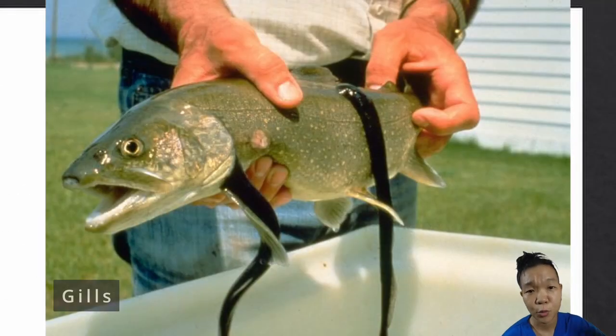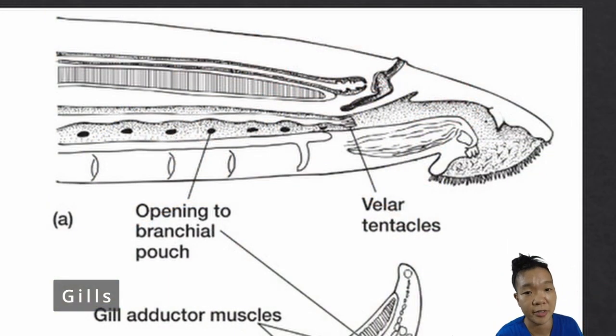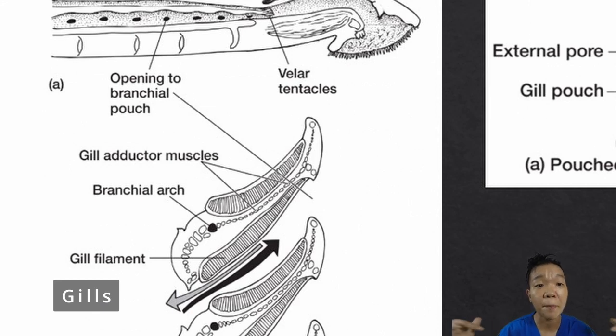The lamprey uses its mouth to attach itself to other bigger fish, making the mouth unavailable for ventilation. In the anatomy of a lamprey, the nares actually just end in a blind sack. So water instead enters and exits through the pairs of gill slits themselves, leading into a blind-ended respiratory tube.